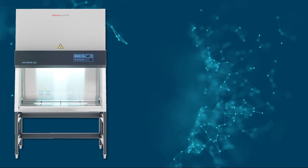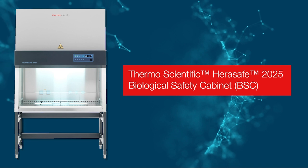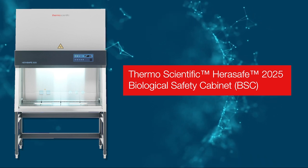With an emphasis on containment, comfort, and convenience, Thermo Fisher Scientific biological safety cabinets are designed to maximize sample protection and user safety, all day every day. Today I'm excited to introduce the newest addition to our biological safety cabinet family — this is the new Thermo Scientific Heresafe 2025 BNC.